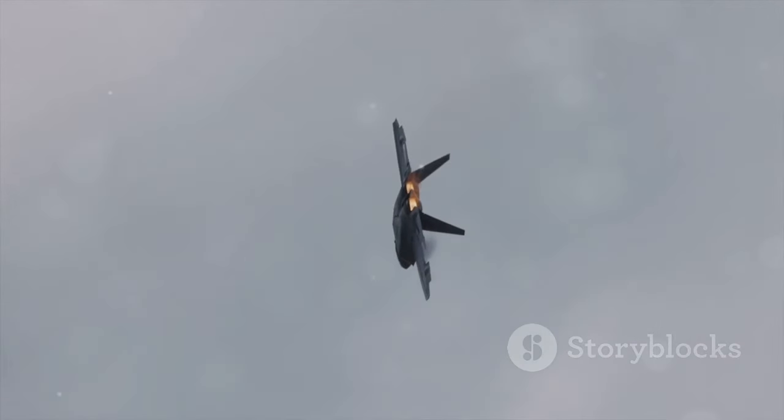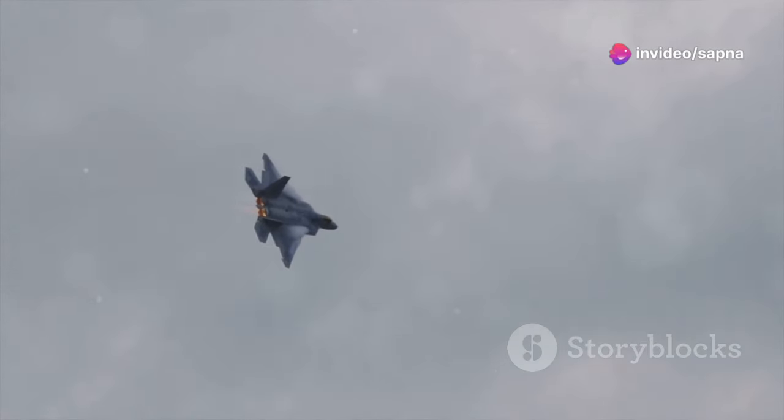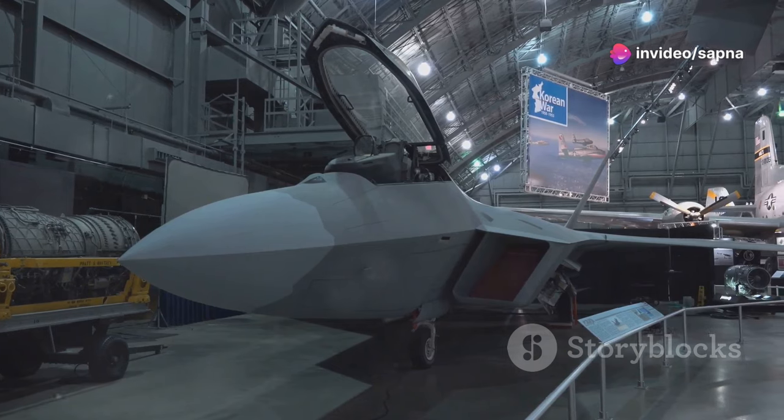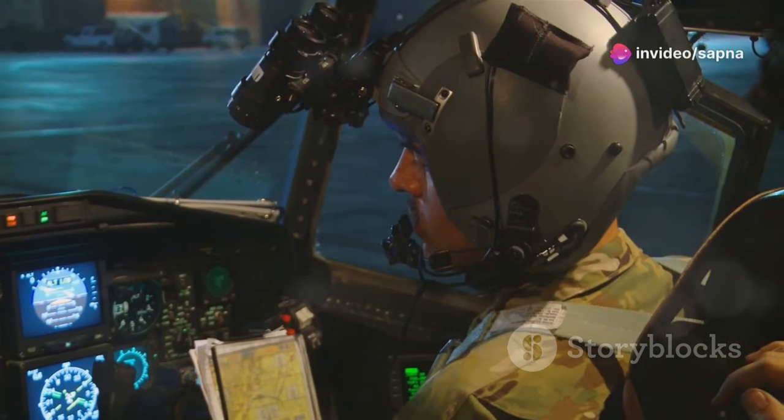First off, let's talk stealth. The F-22 has always been a master of avoiding radar detection, but the new enhancements make it practically invisible. Advanced materials and a redesigned airframe reduce its radar cross-section even further. Imagine an eagle that can fly right past you without a hint of its presence.